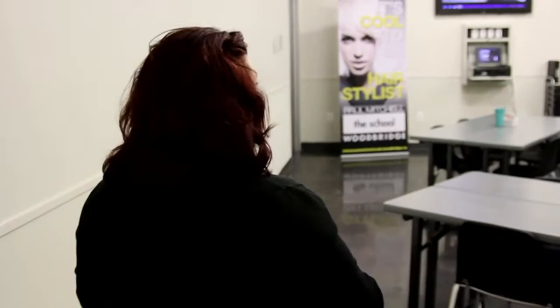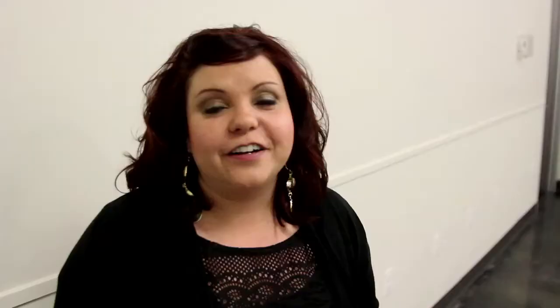This is our second largest classroom, and this is our general classroom. This is where adaptive and creative students learn cutting, color, makeup, texture, skin, and nails. This is also where they have big powwows and great guest artists — usually salon owners and stylists come in to share their knowledge about the industry.